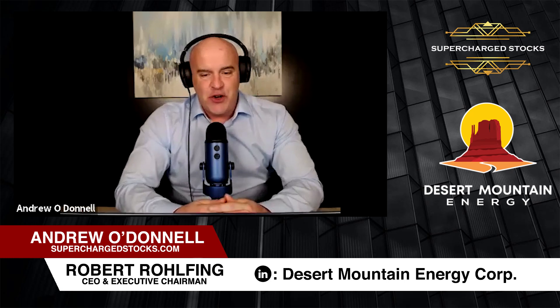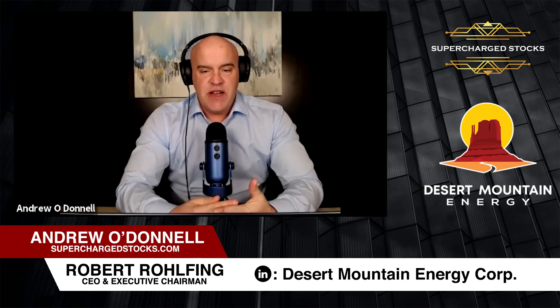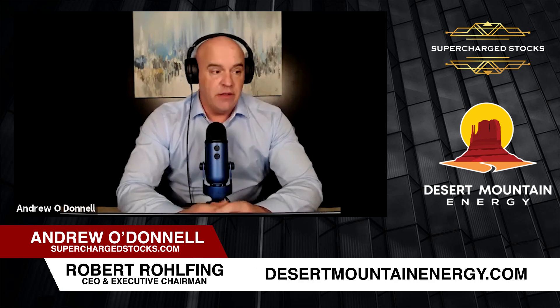Good morning, everyone. Welcome to Supercharged Stocks. I'm here with Robert Walfing, CEO of Desert Mountain Energy. Some news releases have come out, some developments. I think we just want to touch base and see how things are going — some of the milestones we're looking forward to moving forward, and just overall impressions now coming into the fall and winter months.